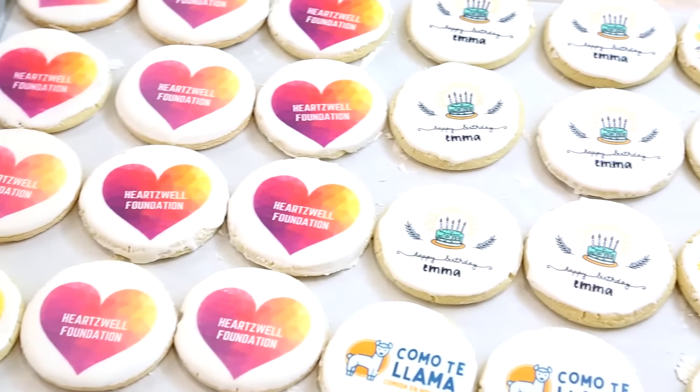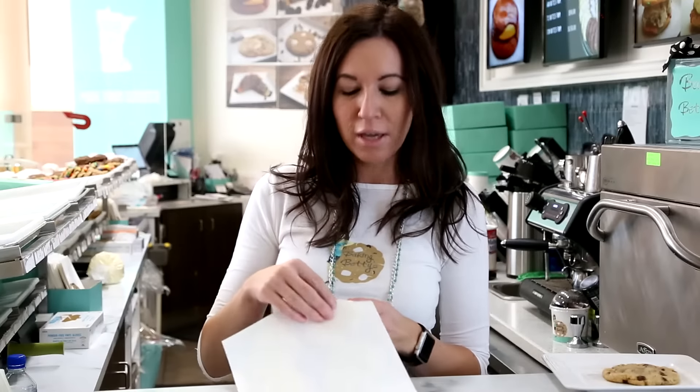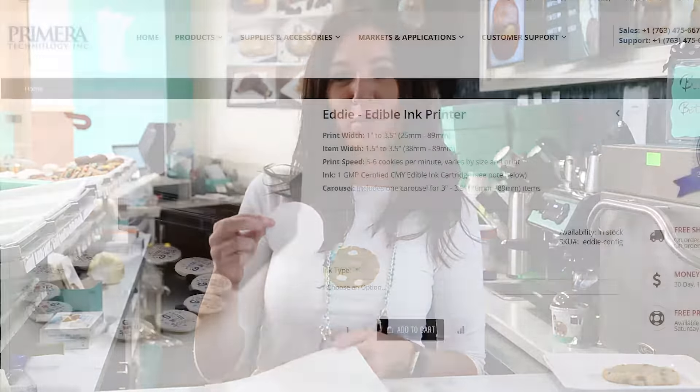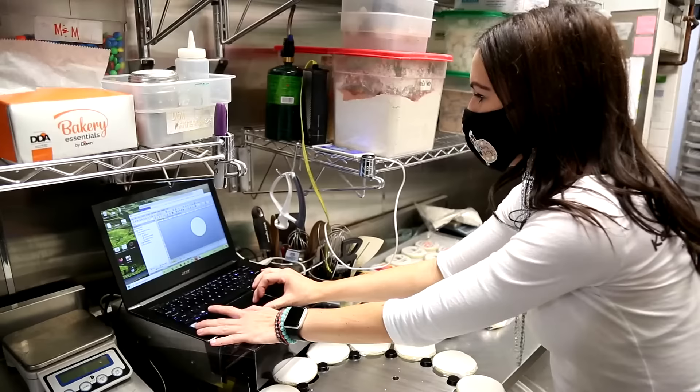We were getting a ton of requests to do custom logo cookies, custom images on cookies. Prior to using the Eddy, we used these edible frosting sheets where you had to print individually and you had to peel them off one by one. I was trying to research different products and try different products to find the best solution for us.